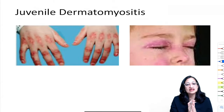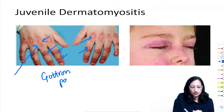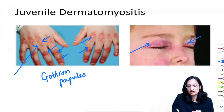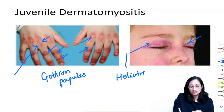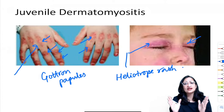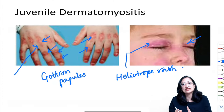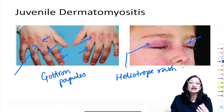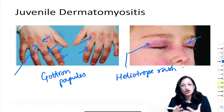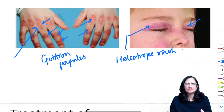Juvenile dermatomyositis: papular lesions on knuckles and interphalangeal joints are Gottron papules; violaceous hue around the eyelids is heliotrope rash. Diagnosis also requires symmetric proximal muscle weakness (difficulty climbing stairs, getting up from sitting, combing hair), elevated muscle enzymes (SGOT, CPK), EMG changes, MRI showing myositis, or muscle biopsy showing inflammation.